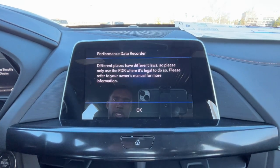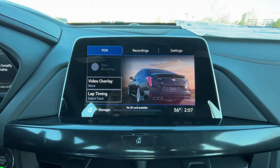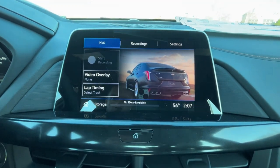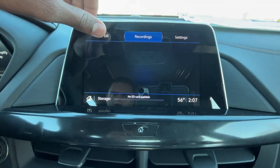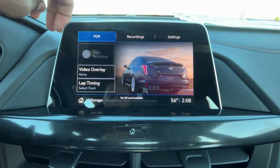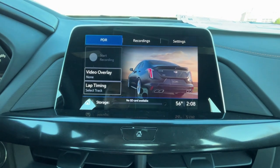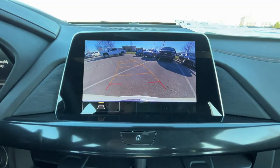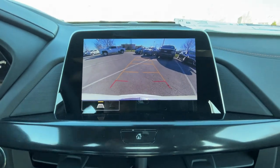We also get a performance data recorder, which is part of a certain package. You can choose video overlay, lap timing, and all that — you'll need the SD card reader I showed earlier to record. There's also a backup camera with guidelines that adjust as you turn the steering wheel.